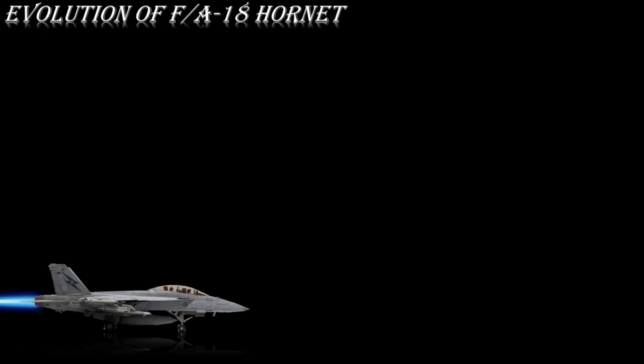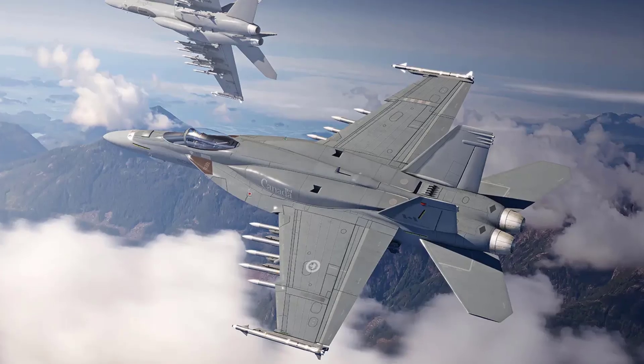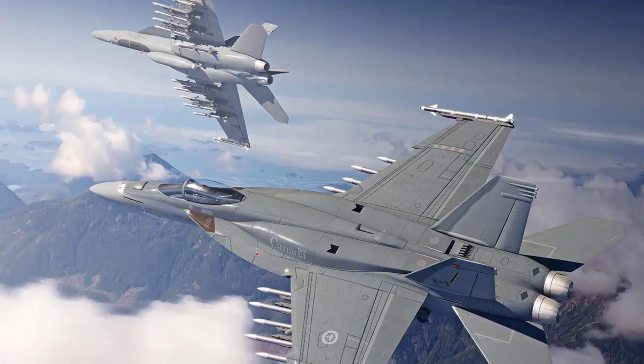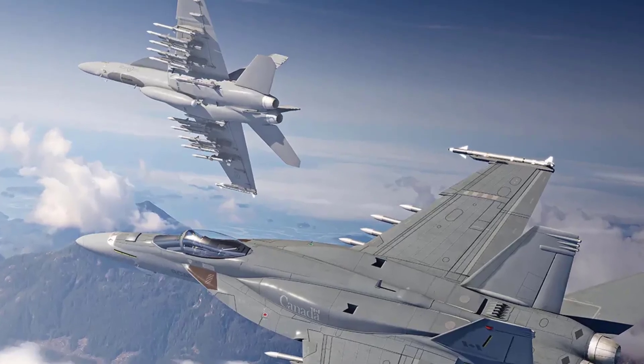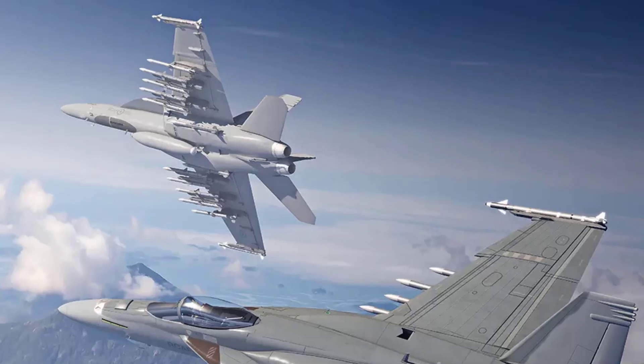The F/A-18E Block III Super Hornet is a further development of the Super Hornet. The Block III incorporates some features from the F/A-18XT Advanced Super Hornet such as conformal fuel tanks and network-centric capabilities. The Block III aircraft will have a 9,000-flight-hour airframe, improved stealth coating with reduced radar cross-section, an internally mounted infrared search and track system, and a high-rate data link.